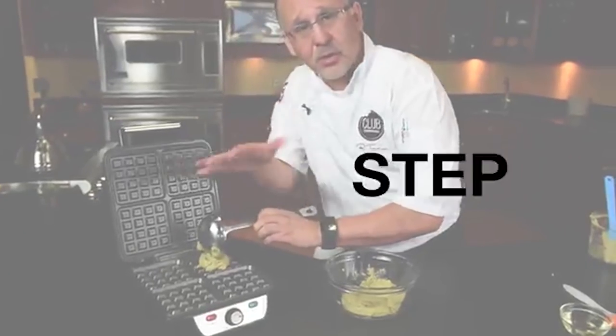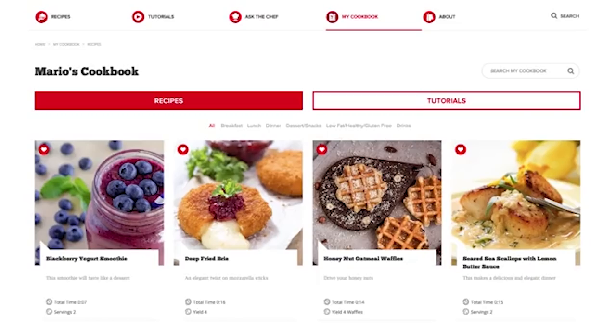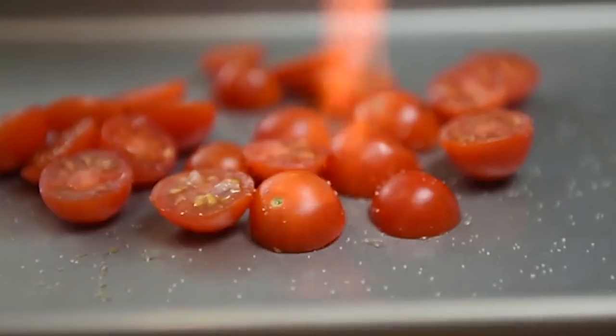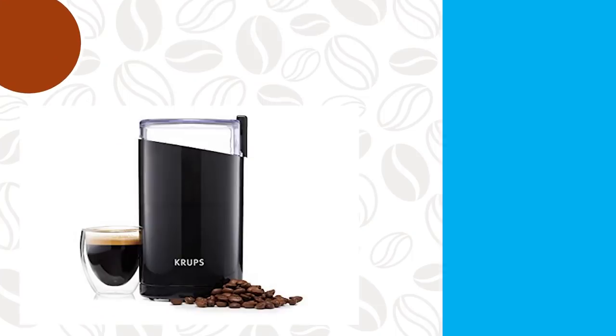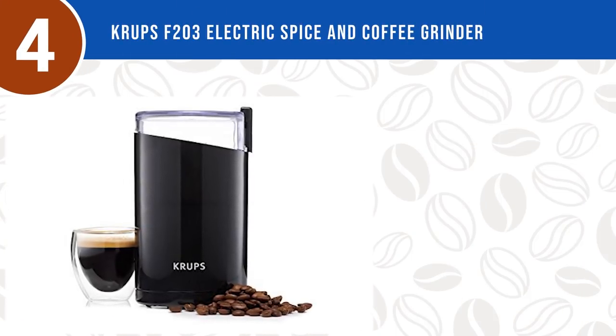Make the most of your purchase by signing up for Club Chefman for tailor-made recipes, videos, cookbooks, and more. It's safety approved with advanced safety technology for long-lasting durability, a 30-day no-questions-asked money-back guarantee, and a one-year hassle-free warranty provided by Chefman. With easy one-touch operation, you can enjoy a fresh cup of joe anytime, anywhere. Number four: the Krups F203 Electric Spice and Coffee Grinder.